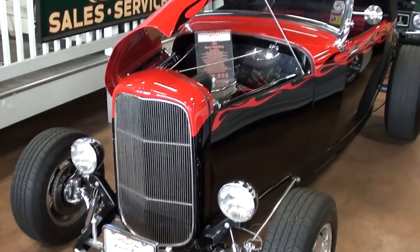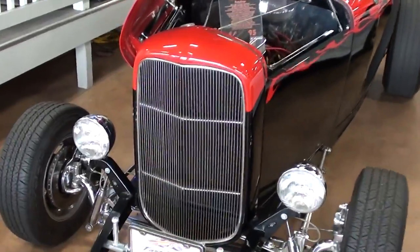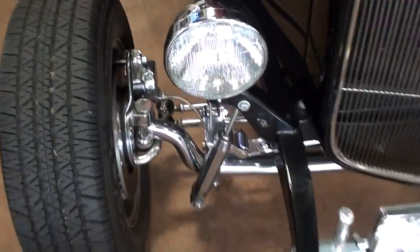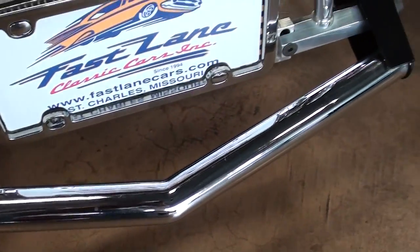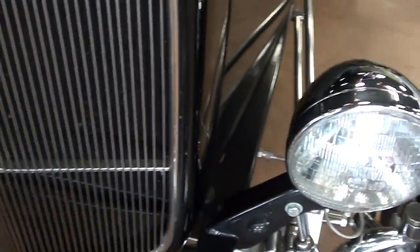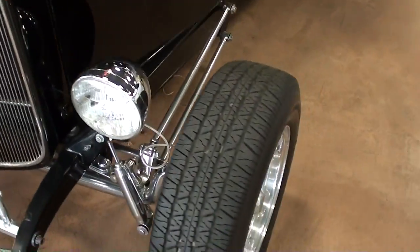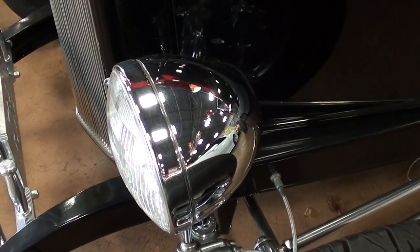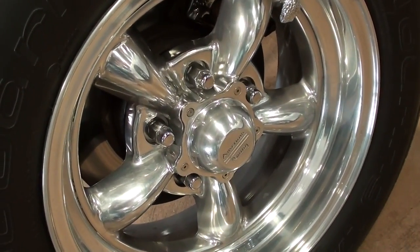This one has the Downs fiberglass body on it, so at least you don't have to worry about it rusting out on you, and it's definitely looking sharp. You can see it's got this polished front axle up here and it does have disc brakes up front, as well as this nice chrome spreader bar. That classic 32 Ford grille is looking really nice, and there's a nice set of chrome headlight buckets and American Racing wheels — those are looking really cool.